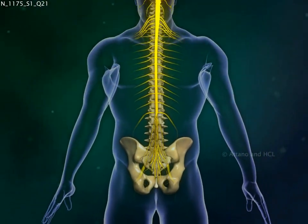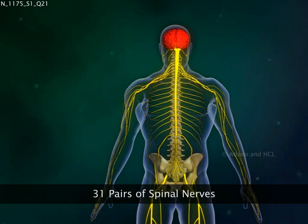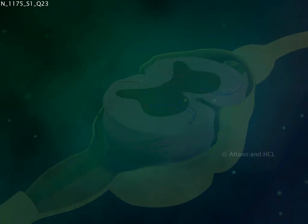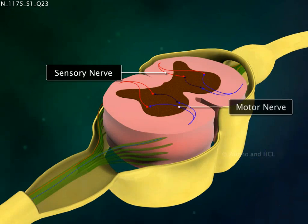A total of 31 pairs of spinal nerves arise from the spinal cord. These are named and numbered according to the vertebrae with which they are associated. Each spinal nerve is formed by a combination of sensory nerves that bring messages to the spinal cord and a motor nerve that carries information from the spinal cord back to the affected body part.